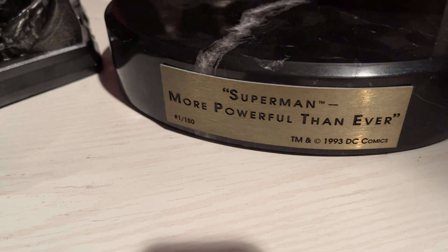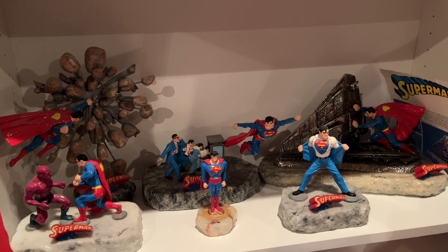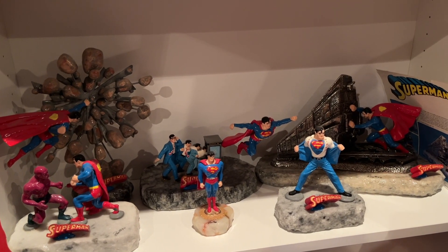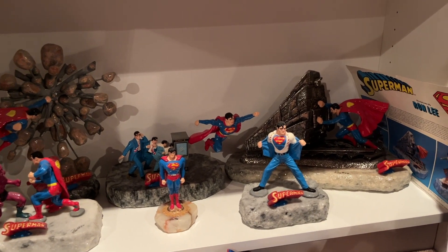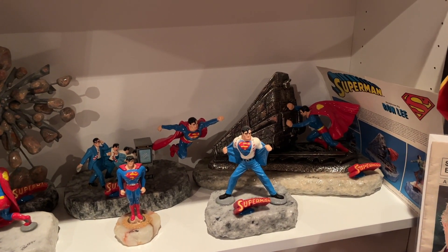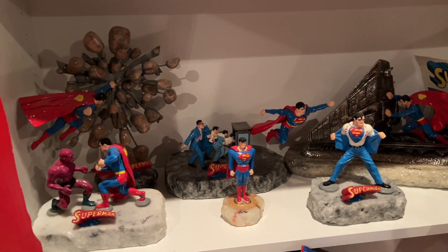This uniquely styled series with the granite bases is made by an artist named Ron Lee — I'm missing one or two from the series. These things don't look it, but I promise you they each weigh like 30 or 40 pounds. They are extremely heavy.